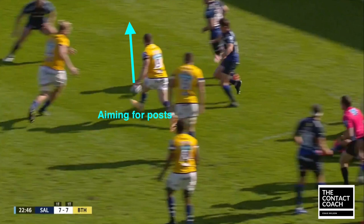You often see this play in rugby league. The detail that I love is how Ben Spencer is aiming for the post. The post can become an obstruction for the defense — it just adds another element of deception. Really smart play.